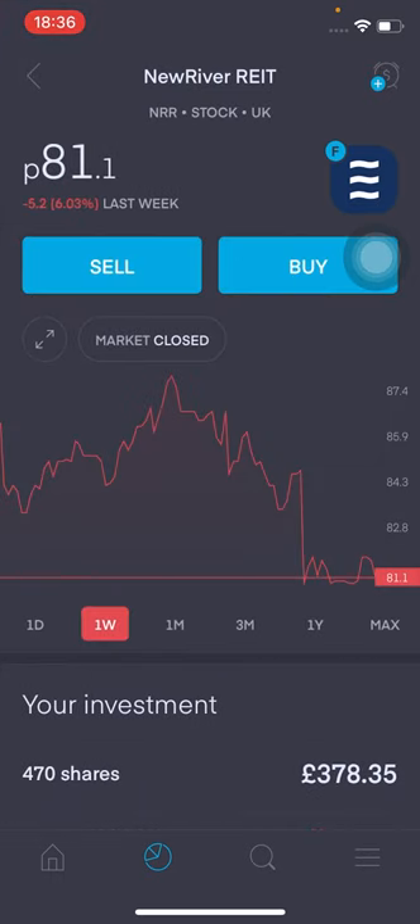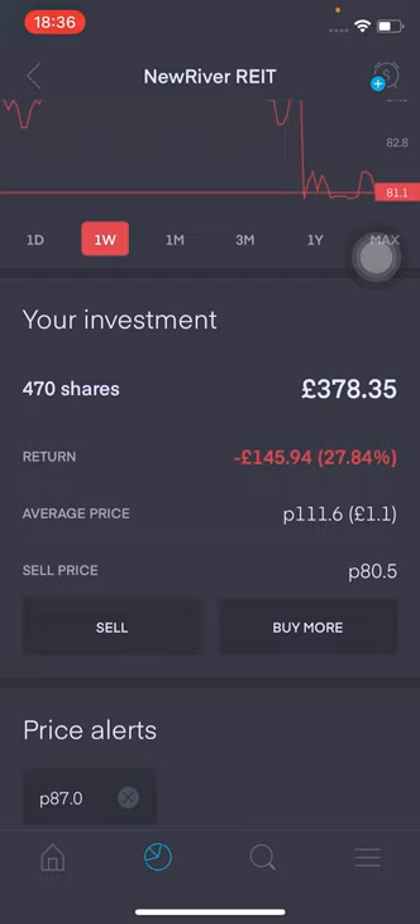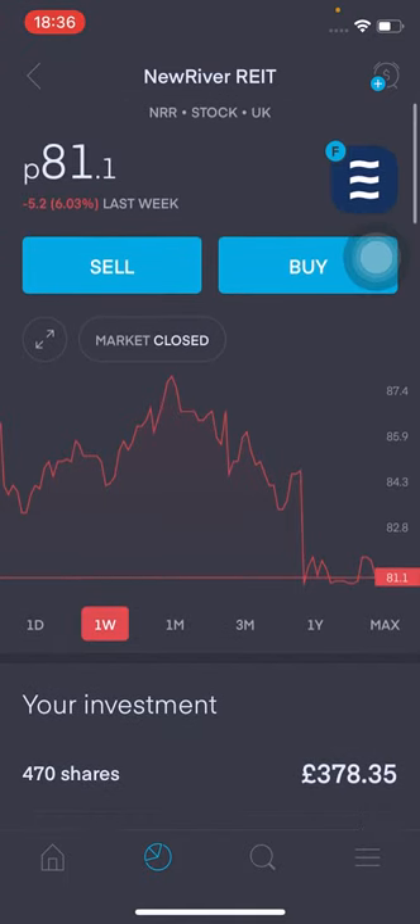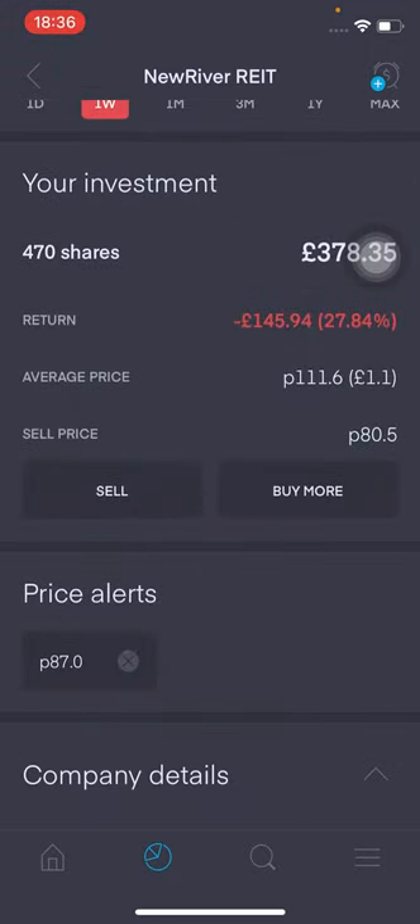Moving on to New River REIT — it's currently at 81p. I did send out a tweet on Twitter saying I'm thinking about closing this, but when you think about it, it's actually a huge loss. I'd be down £146.94, that's 27.84% in the red. I've got 470 shares and my average price is at £1.11. So I'll be holding on to this for a few more months just to see where it goes. We do have a positive outlook on 2021, so hopefully things pick up in the retail, leisure and hospitality industry — pubs opening, et cetera — and I can hopefully break even and get out as soon as I can.